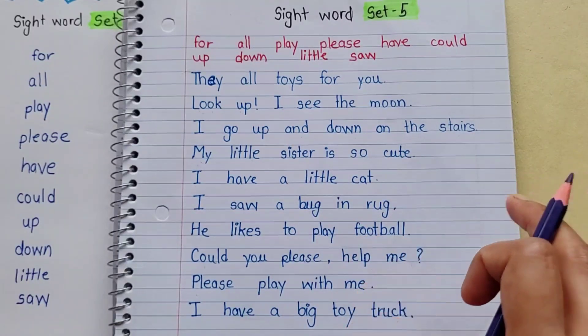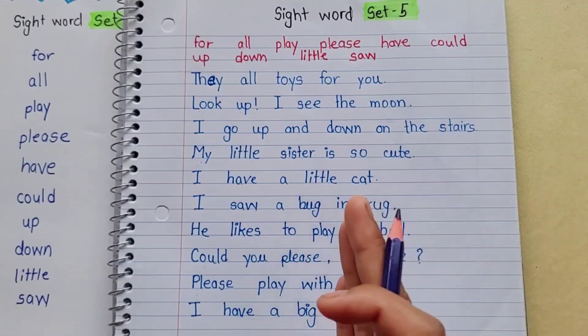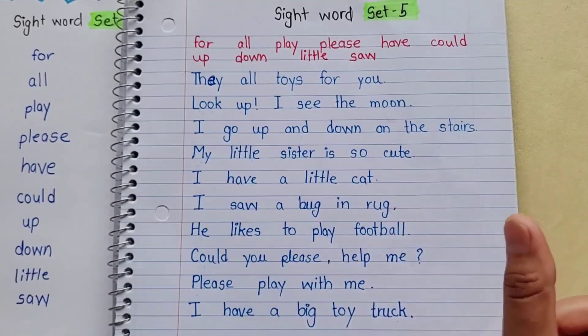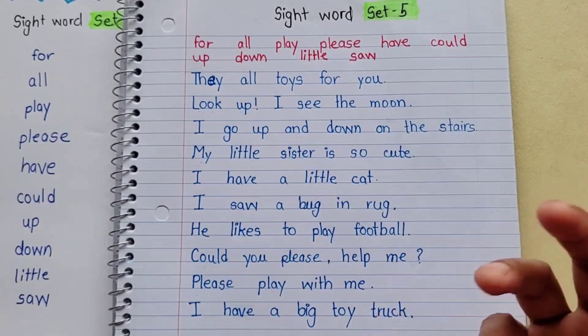So the kids can easily read, and they will easily read because they have seen sight words. They have started reading with small sentences, so now they can easily read bigger words. You can easily read sight words.